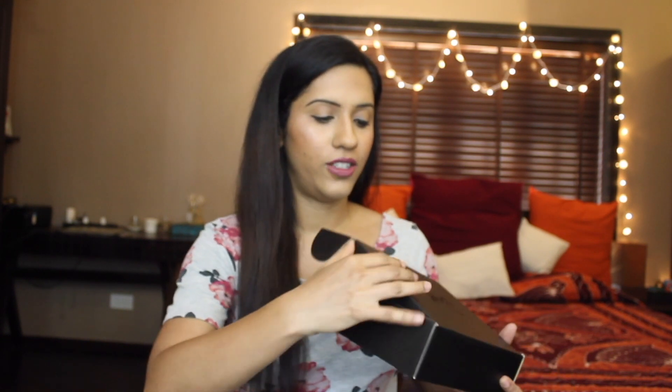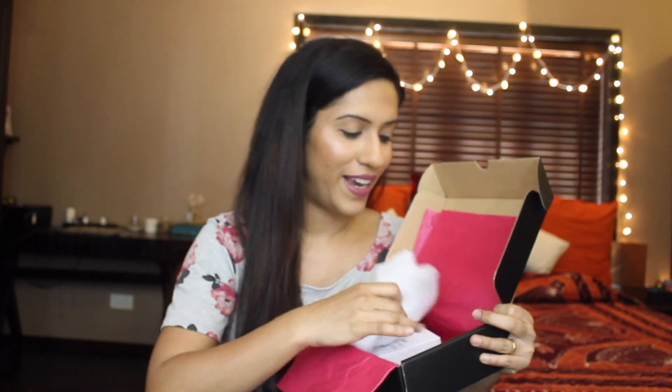Next, I ordered a few products from Sleek. I already had a few of their products and I really like them, so I thought I'd order a few more. I really like the way they've packaged their products — it comes in a really nice matte cardboard box with 'Sleek Makeup' on the front. When you open up the box, it has this pink tissue paper inside. It's just these little touches that make ordering makeup all the more exciting.